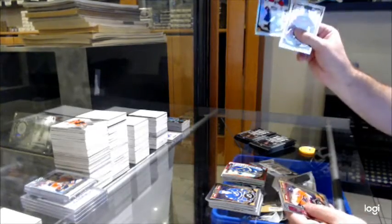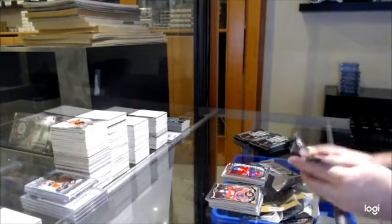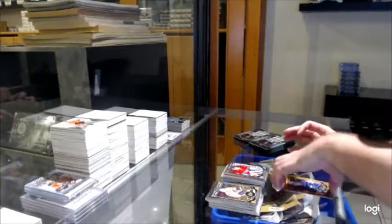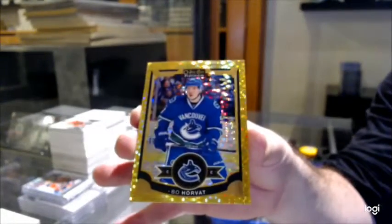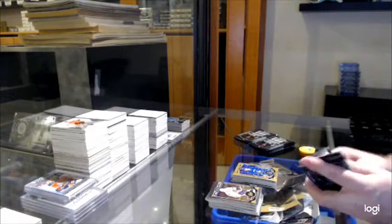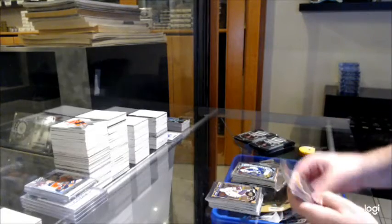We've got a rainbow of Galchenyuk for the Habs and a Houdon for the Habs. Seismic — Mike Conning for the Habs, Marky rookie. Seismic Gold, Bo Horvat for the Vancouver Canucks. Seismic Gold. We've got a rainbow of Patan — rainbow rookie of Patan for the Jets.